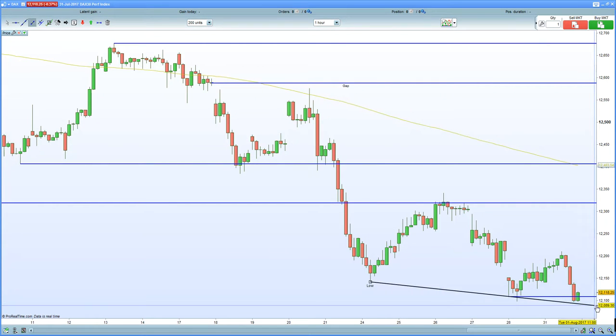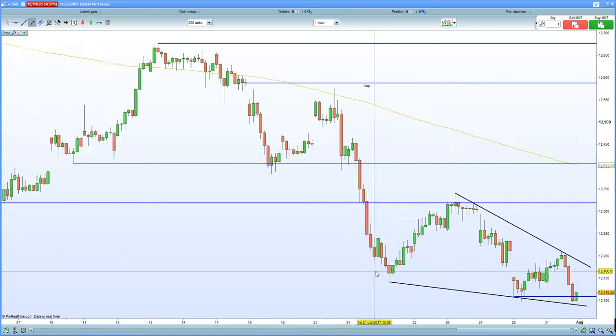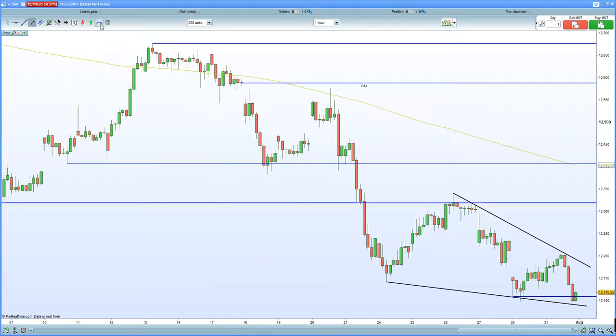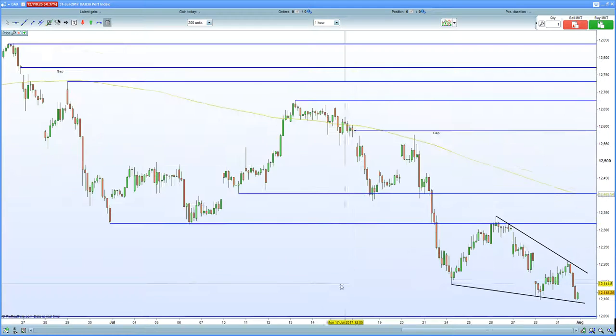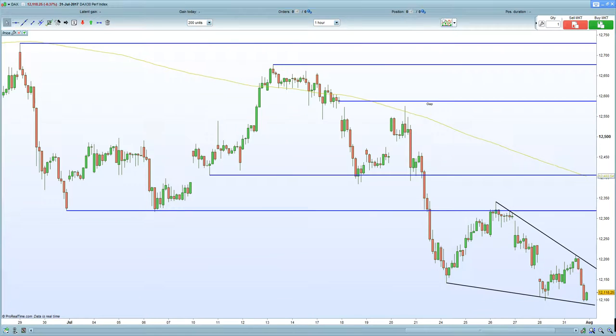If I just connect the lows, one would certainly argue we are now into a potential support base — a key diagonal trend line. So let's see if we can get a falling contracting wedge-type pattern here that can trigger a potential short squeeze. The German DAX sectors themselves are certainly all aligning into support.